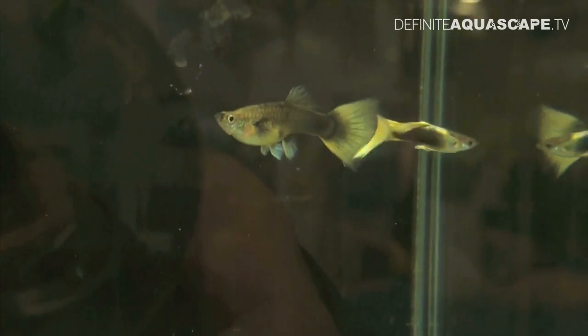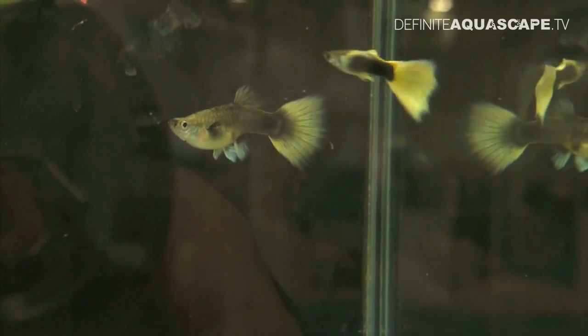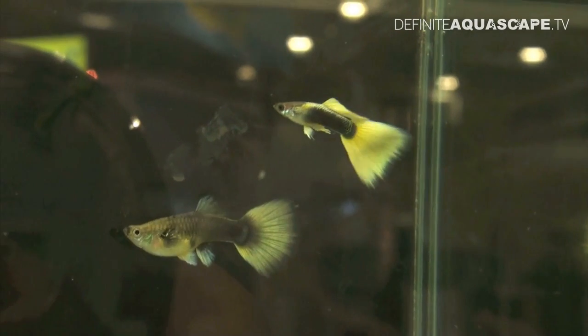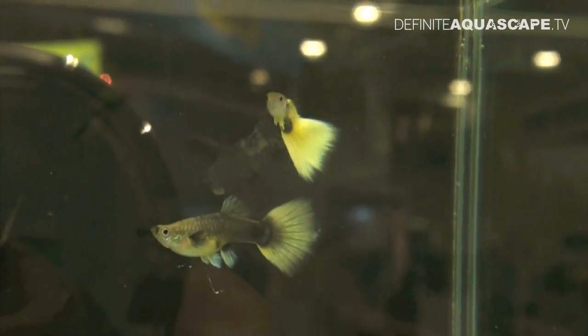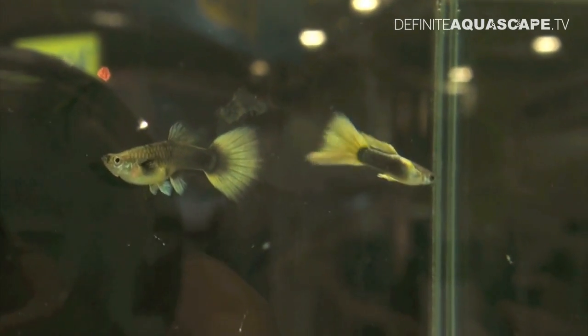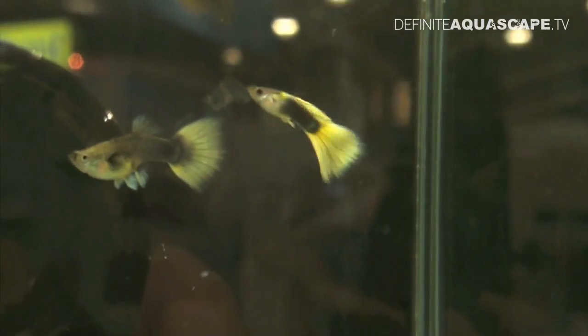A lot of people see these — they're all shown as pairs, but often in Europe they're shown as trios. People see the really good color quality of yellow in the males and buy them to breed with. But in fact, it's actually the females that you need to buy, because the good quality of yellow comes from the female, not the male.